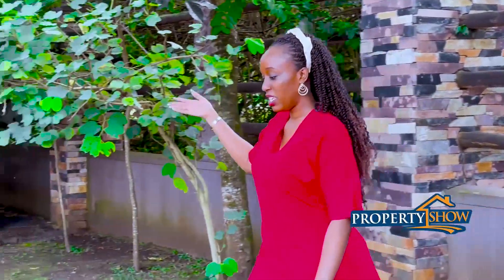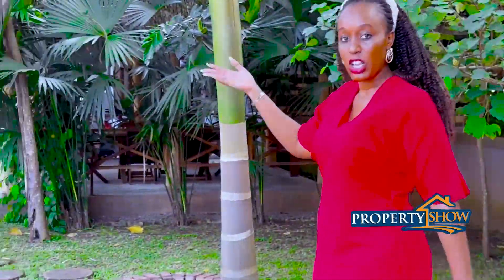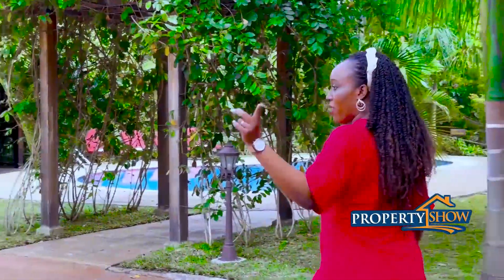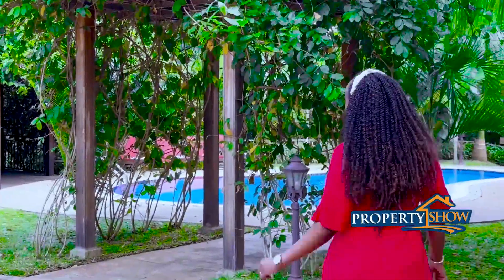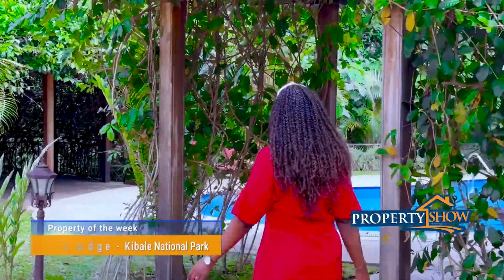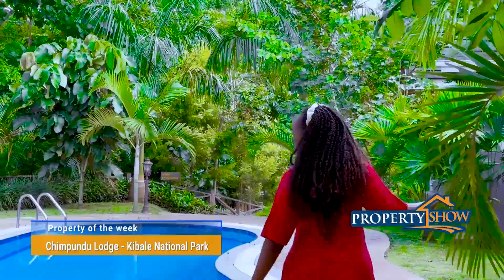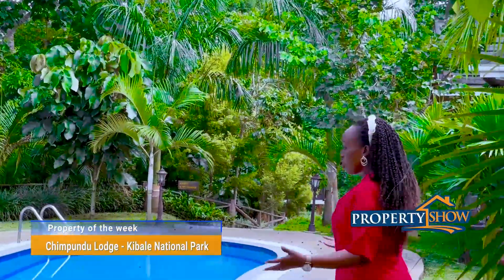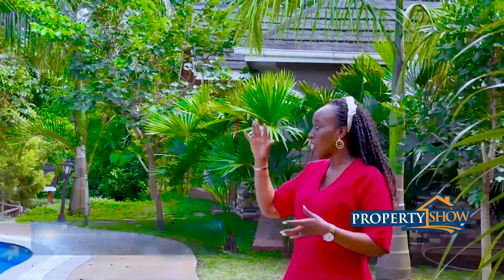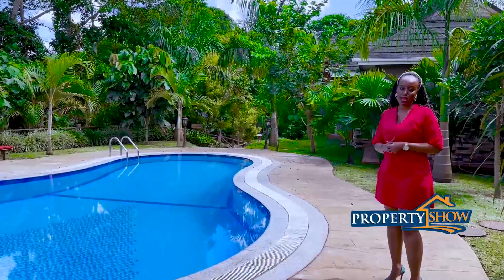Now if you walk with me to this side of the property, you're still going to appreciate the same beauty I'm talking about. And of course you know where we are filming from, so look at the nature around me, look at the butterflies around me. Now here we have the pool area — the beautiful pool area. Who wouldn't want to have a swim in this pool with the greenery around them? There's something exciting about it.